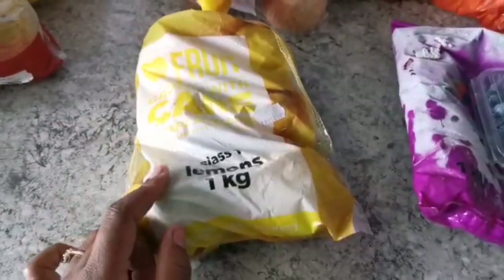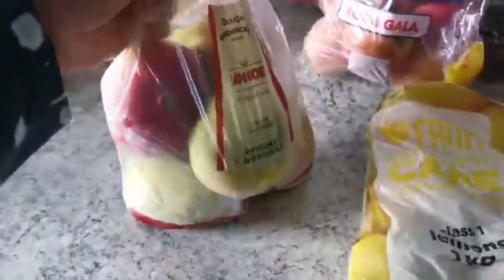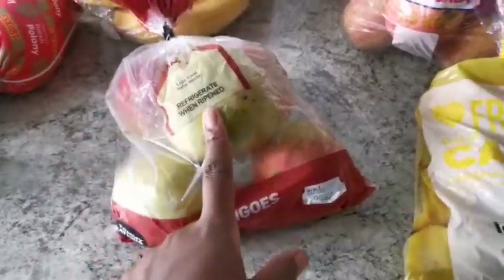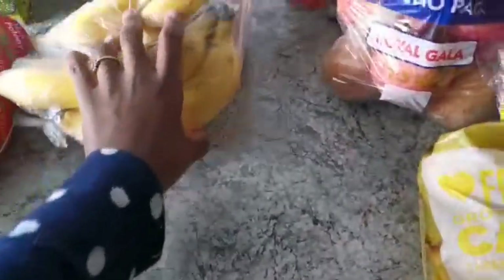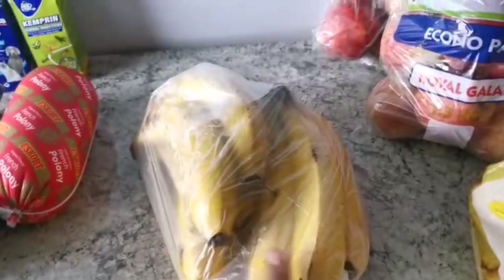I got some mangoes — we love having mangoes. This time I got just one pack for smoothies, but I usually buy more because baby girl likes having them and we like snacking on them during lunchtime or after meals. Then bananas — my daughter absolutely loves bananas. She has a banana a day, so these ones are not going to be enough because I use them in smoothies and she also eats them every day.